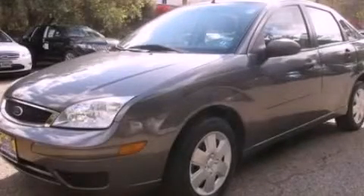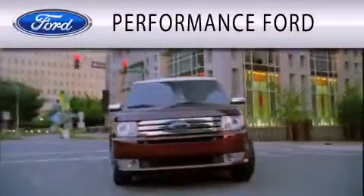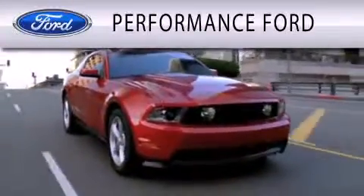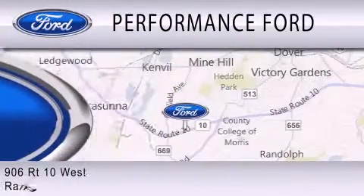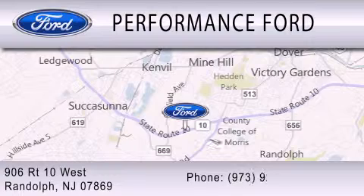Call and arrange a test drive now. Performance Ford is dedicated to doing everything possible to ensure that the experience you have selecting your vehicle is as pleasant as possible. We're located at 906 Route 10 West in Randolph.